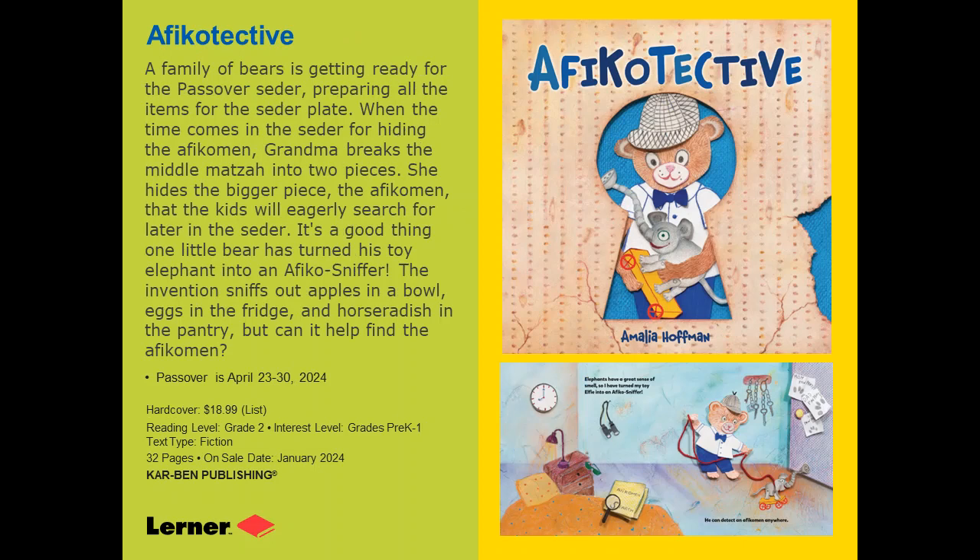Next is Afikotektiv. This is a very cute story where the bear family is getting ready to celebrate Passover, and the little bear is very interested in finding the Afikomen — the broken piece of matzah that kids look for at the end of the Seder, usually retrieved with a little gift for the Seder to continue. The little bear is excited and determined to find it, so he takes one of his little animals on wheels and turns it into an Afiko sniffer, which helps him find the Afikomen at the end.